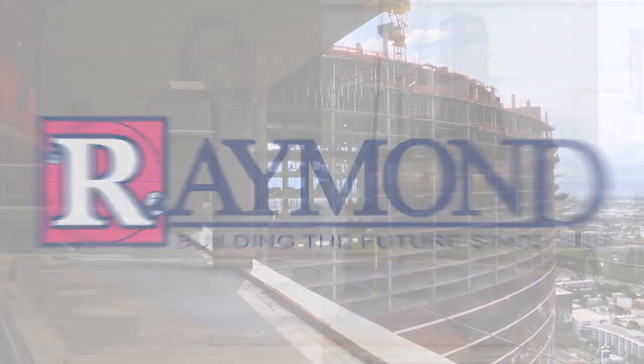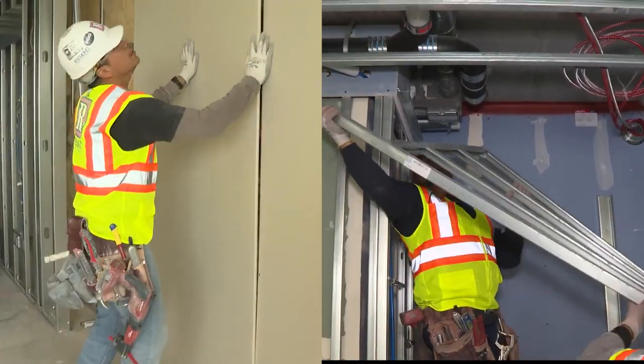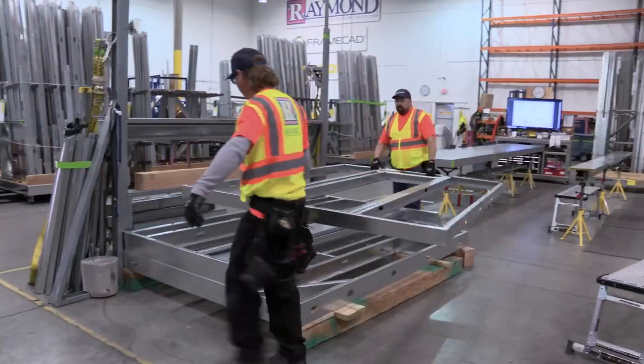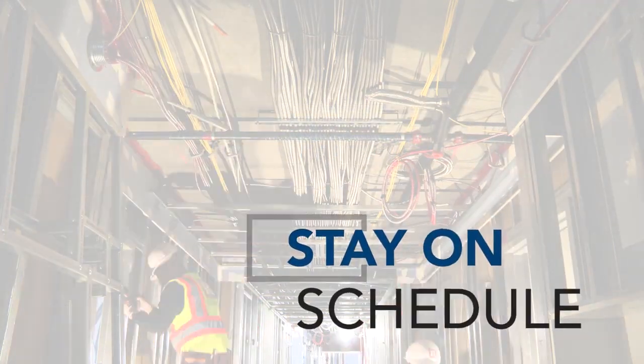The Raymond Group is leading the way in construction innovation by using prefabrication to increase efficiencies on job sites. By manufacturing framing and drywall components off-site, projects can benefit from reduced costs, an increase in safety, and a greater ability to stay on or ahead of schedule.